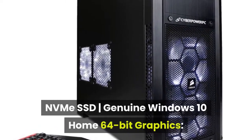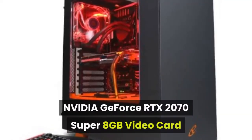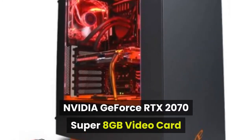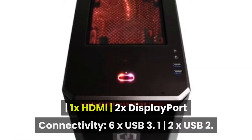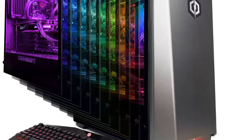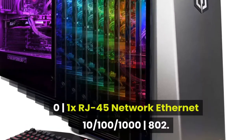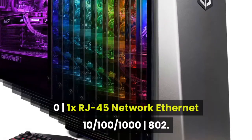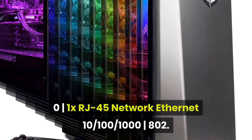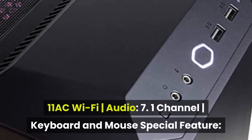Genuine Windows 10 Home 64-bit. NVIDIA GeForce RTX 2070 Super 8GB video card. 1TB PCIe NVMe SSD, DisplayPort connectivity. 6x USB 3.1, 2x USB 2.0. 1x RJ45 Network Ethernet 10/100. 802.11 AC Wi-Fi. Audio: 7.1 Channel.